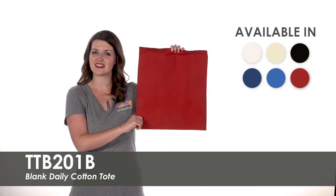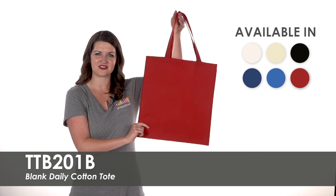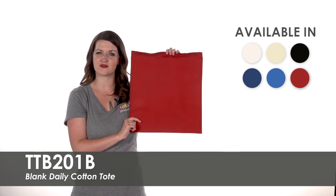Each is made of six ounce 100% cotton and have 20 inch handles. These lightweight bags are durable and can carry a variety of items.